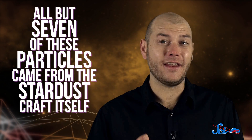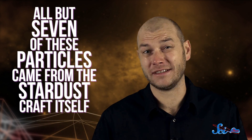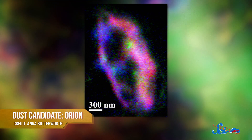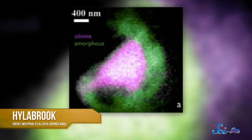Unfortunately, all but seven of these particles contained compounds that appeared to come from the Stardust craft itself, like aluminum. But the remaining seven were surprisingly diverse in composition, structure, and size. Some had a snowflake-like crystalline structure, for instance, and some contained surprising compounds, like a magnesium iron silicate mineral called olivine.